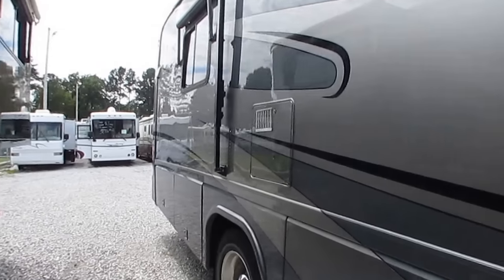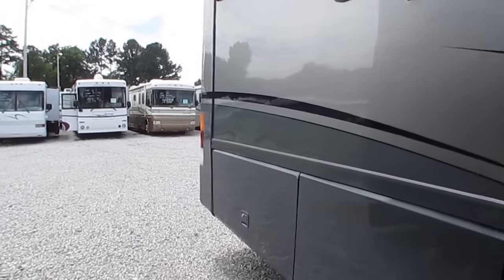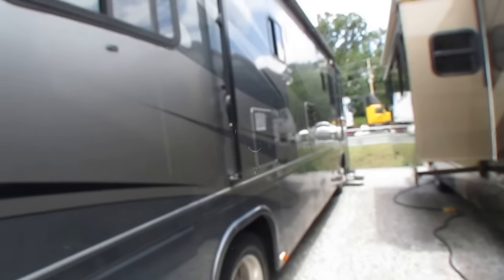Got the 10-gallon DSI LP or electric water heater. Got the window awnings. To be this age, this is a nice motorhome.